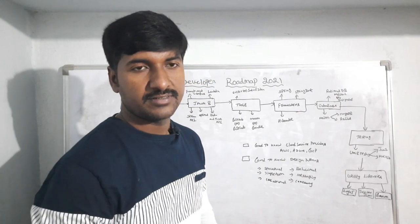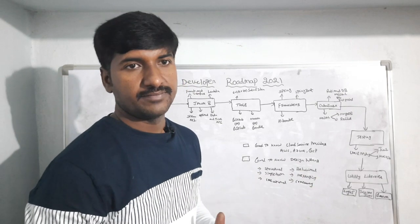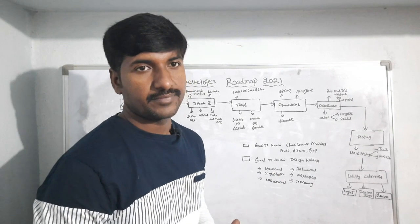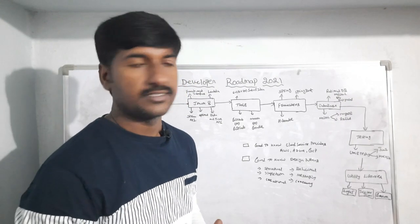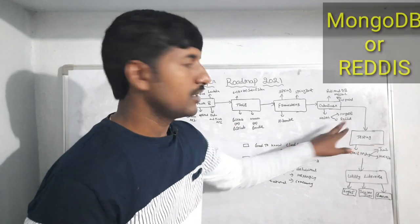After learning the frameworks, you must also learn some database concepts. From relational databases you should learn MySQL or PostgreSQL. You should also learn a NoSQL non-relational database in 2021 — the popular ones are MongoDB or Redis.